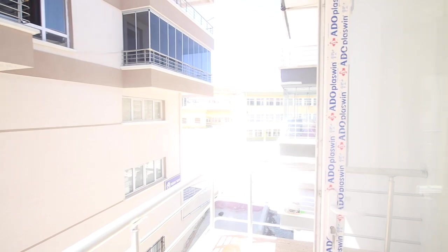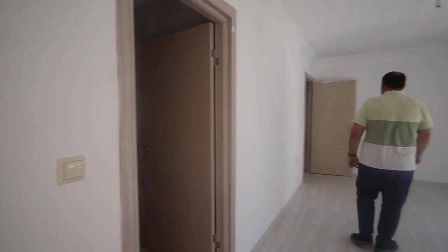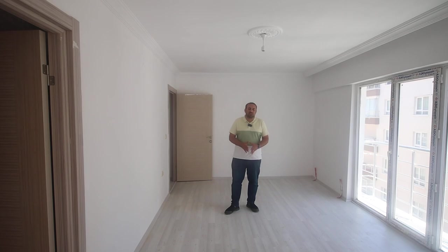This is our apartment for today. If you have any inquiries or questions, please don't hesitate to contact me. My number will be in the description under the video. Thank you for watching.